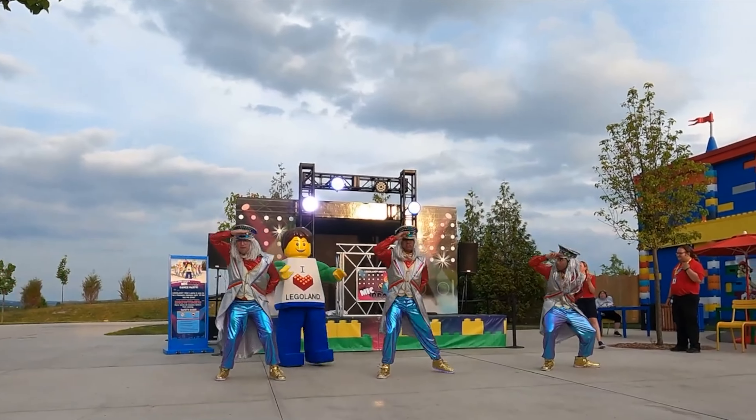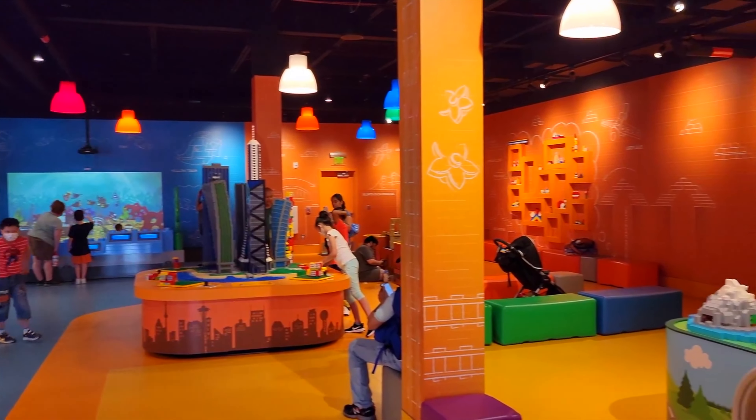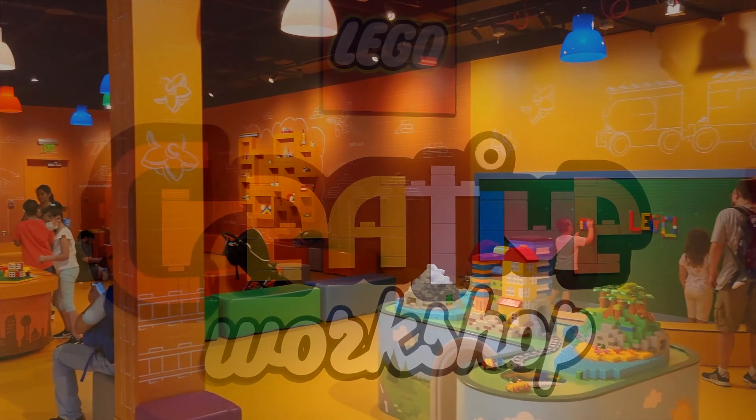Opposite is Build and Test, a place where you can test your different Lego creations. Build and race your very own Lego car, test your skyscraper against an earthquake, or see how your models fly through the air, plus many more exciting challenges. Next door, you can increase your brick building skills in the Lego Creative Workshop. Take a class from a master builder who will share some advanced building techniques.